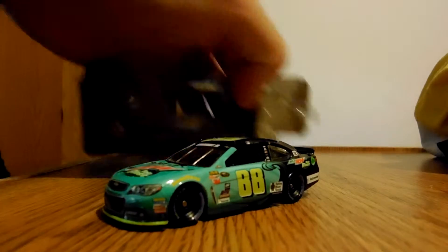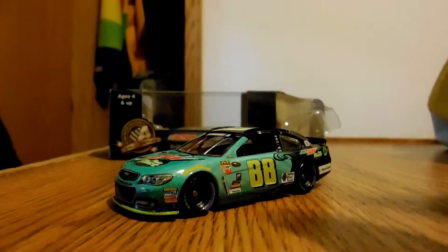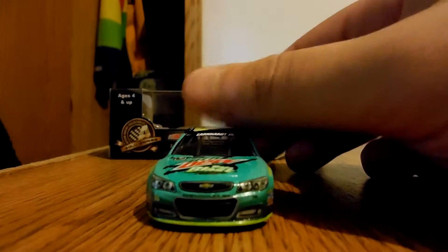Sometimes the boxes don't open the way I want them to. This is perfect. I don't see any decal errors on it at all. This is absolutely gorgeous.